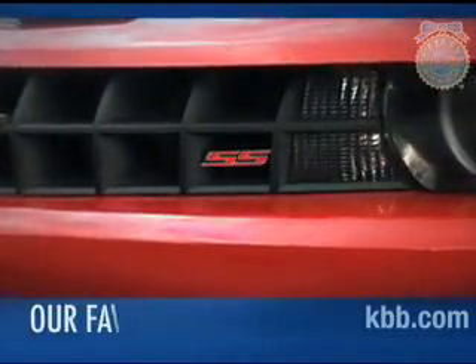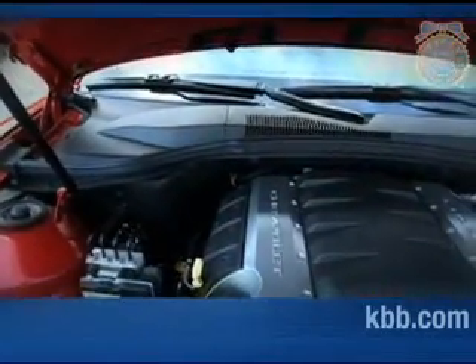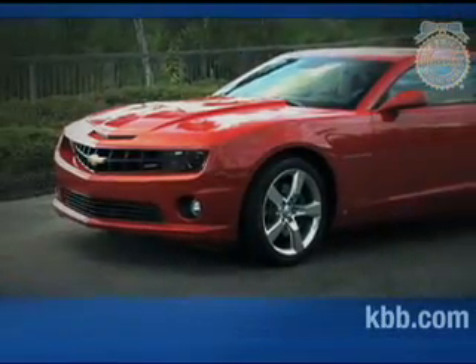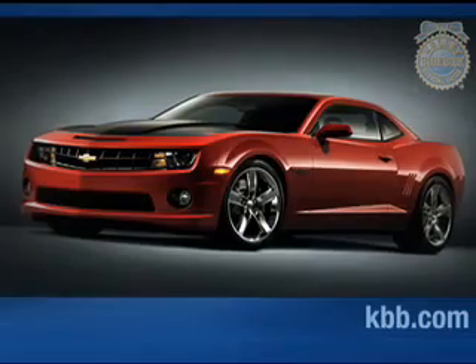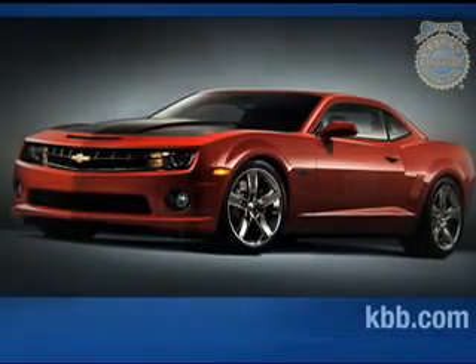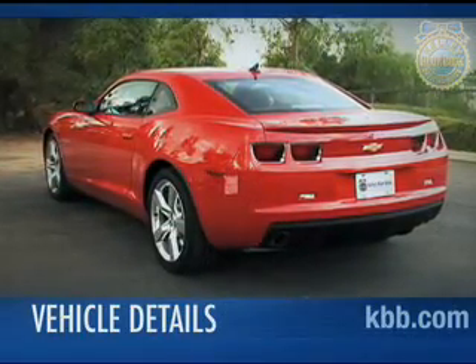High on our list of favorites is the V8 engine found in the SS trim. Beyond excellent power, the V8 charms with a satisfying rumble at idle and an aggressive growl when pushed hard. We also like the styling of the Camaro. Few cars make it to market with styling so similar to the concepts they are based on. Without detailed analysis, we doubt most people could distinguish the Camaro concept from the stunning production Camaro. The exterior design of the Camaro is sharply drawn, muscular, and aggressive.